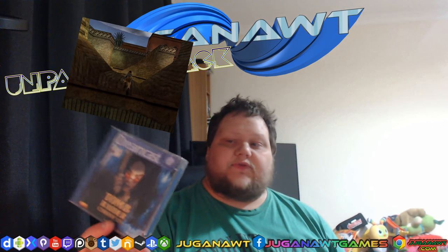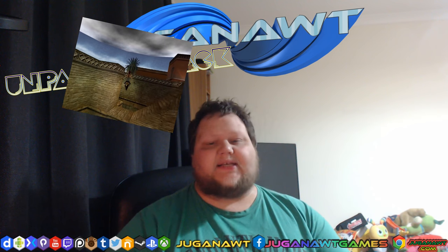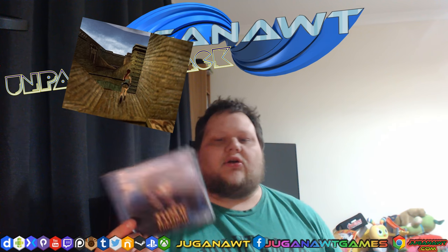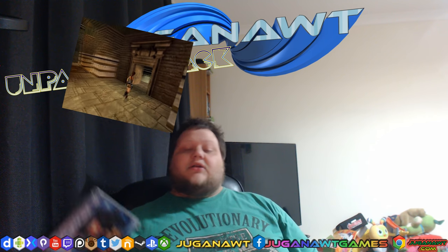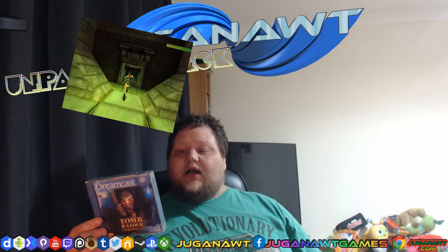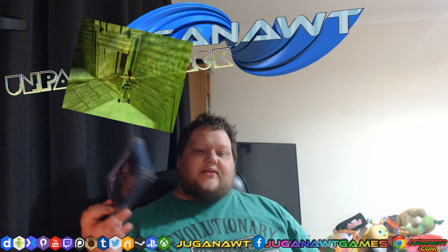Tomb Raider Chronicles for the Dreamcast — this feels a bit light. The disc is in there and the book is basically a pamphlet. In Tomb Raider Chronicles, Lara Croft's missing in Egypt — she's presumed dead — so you do a recollection of previous missions, stuff that led up to where she is now. Almost like a return to the original game, but not quite. It wasn't a remake — it was a progression. But for me, I'd lost interest in Tomb Raider by this point. The game just did nothing for me.